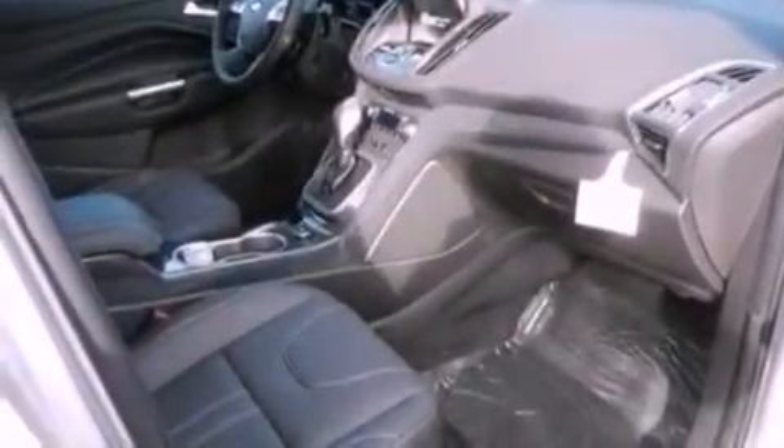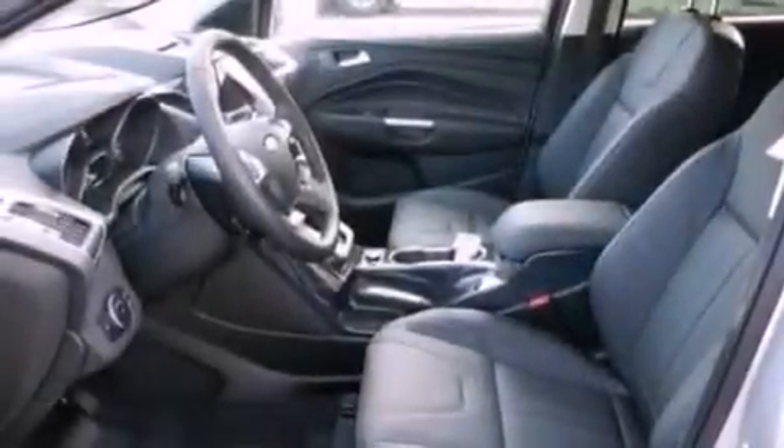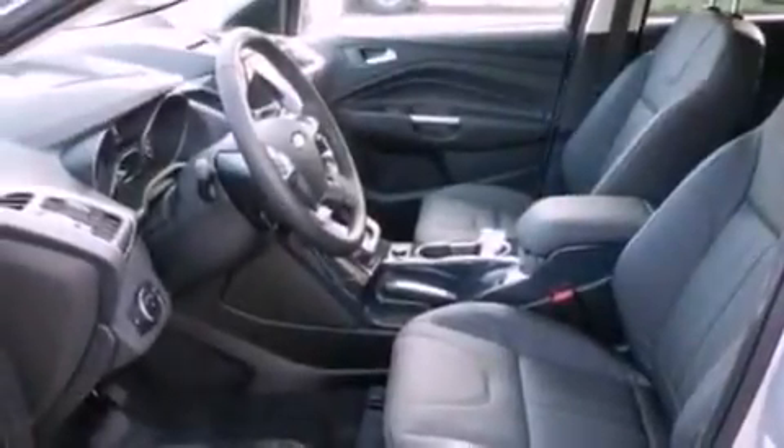The following features are also included: memory settings for the seat's positions so you can recall your favorite alignment with the push of one button, air conditioning, cruise control, leather and alloy steering wheel trim, and a security system.